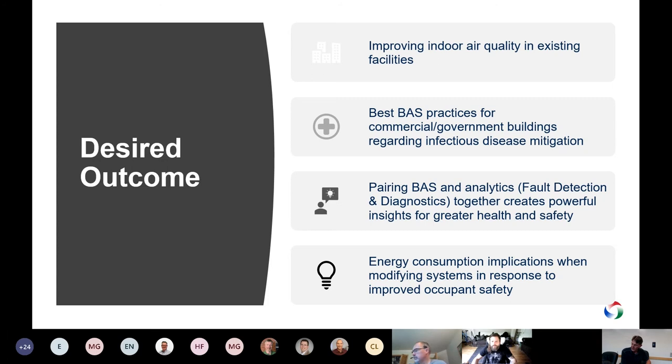Bryce will discuss those high-level points further. Pairing building automation and analytics — specifically fault detection and diagnostics — creates powerful insights for greater health and safety. Once you change your building automation settings, use FDD to measure and verify. That's how the two work together. In terms of energy consumption, when modifying systems in response to improved occupant safety, increasing outdoor air will increase energy usage. Nevertheless, since buildings will have lower occupancy rates, there may be zones where you can try to save some energy. But right now, this focus with buildings is so much less on energy and so much more on safety and health.